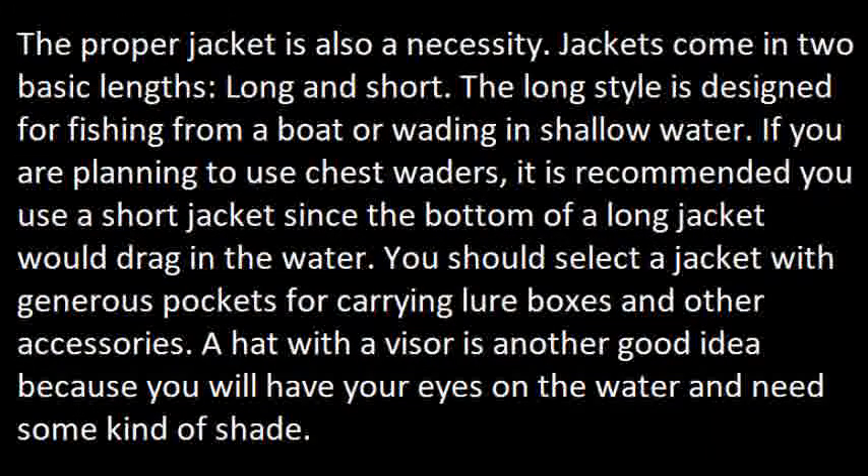The proper jacket is also a necessity. Jackets come in two basic lengths: long and short. The long style is designed for fishing from a boat or wading in shallow water. If you're planning to use chest waders, it's recommended you use a short jacket, since the bottom of a long jacket would drag in the water. You should select a jacket with generous pockets for carrying lure boxes and other accessories. A hat with a visor is another good idea because you will have your eyes on the water and need some kind of shade.